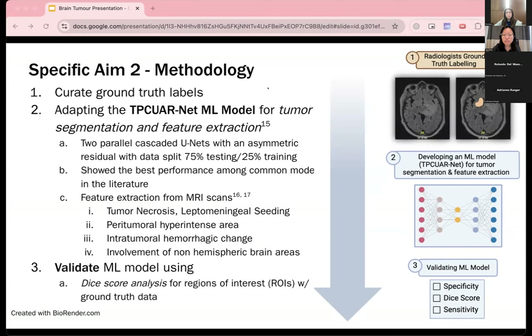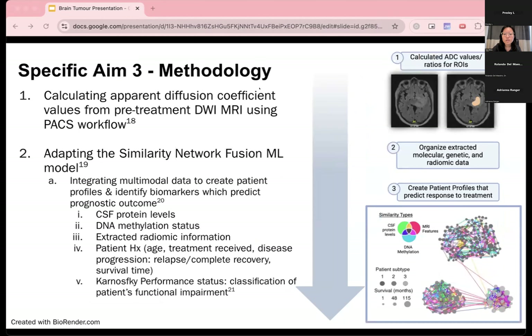We will implement a 75% to 25% training-testing data split to verify that the model produces accurate extraction. To verify correct tumor segmentation, we will use dice score analysis comparing regions of interest identified by radiologists to what the machine learning model has predicted. We will use a common workflow to calculate apparent diffusion coefficient values, which helps assess how water diffuses through brain tumor tissue and has been shown to be a strong predictor of patient treatment outcomes in PCNSL.